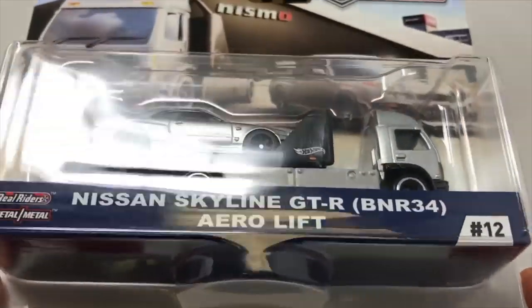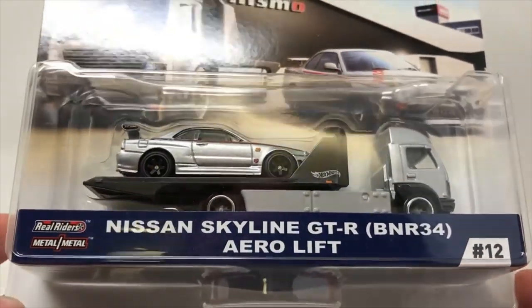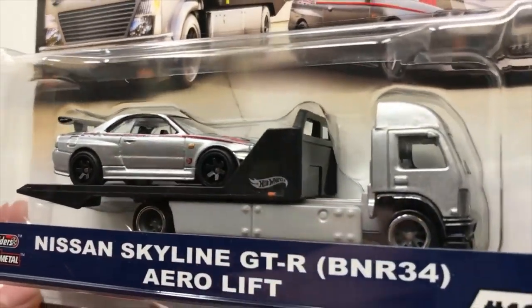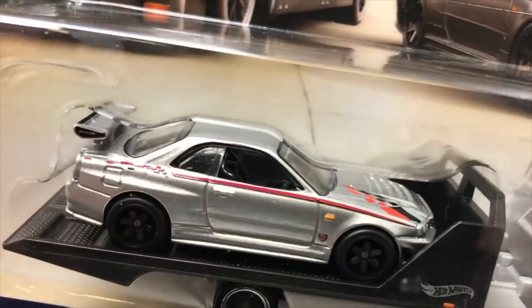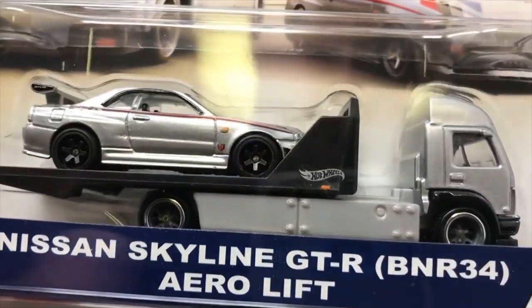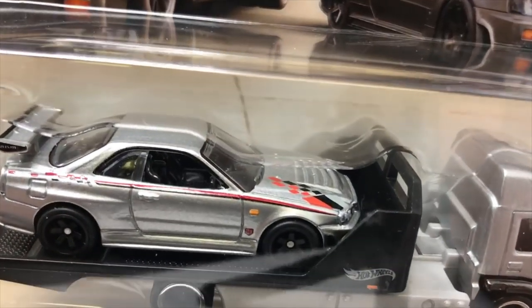The next car in the case is the absolutely smoking hot Nissan Skyline GTR with the Aero rig. I mean, look at that. Yes, I know this was also an E case, but this car is amazing.